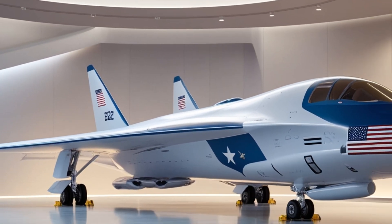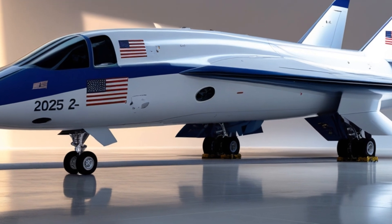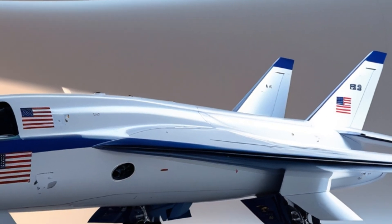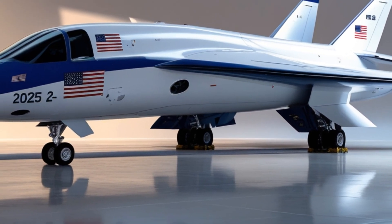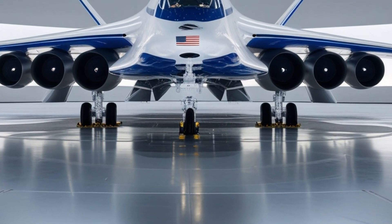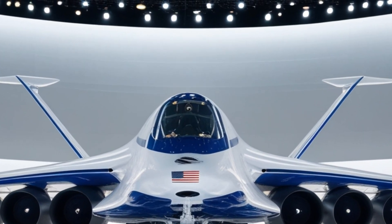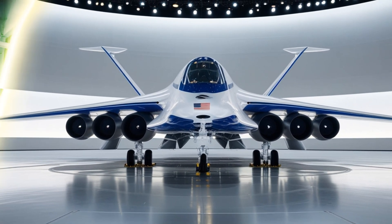The B-2 Spirit's futuristic flying wing design is instantly recognizable. This shape minimizes radar detection, making it nearly invisible to enemy systems. Built with advanced composite materials, its black smooth surface absorbs radar waves. The aircraft has a wingspan of 172 feet but lacks a tail or vertical stabilizers, enhancing stealth. At night or during bad weather, the B-2 becomes even harder to detect.